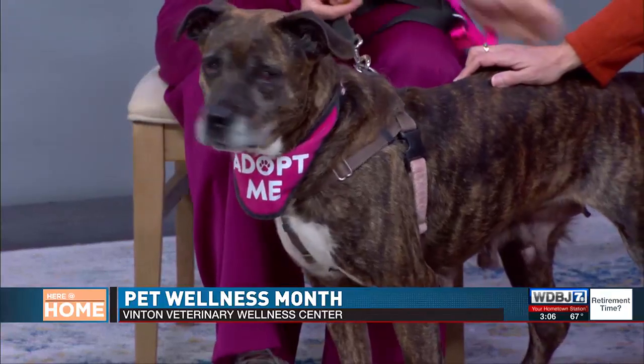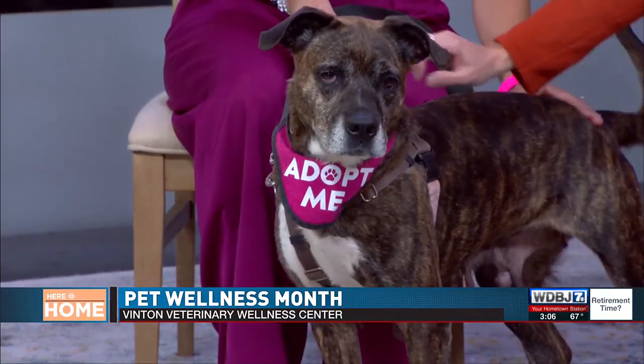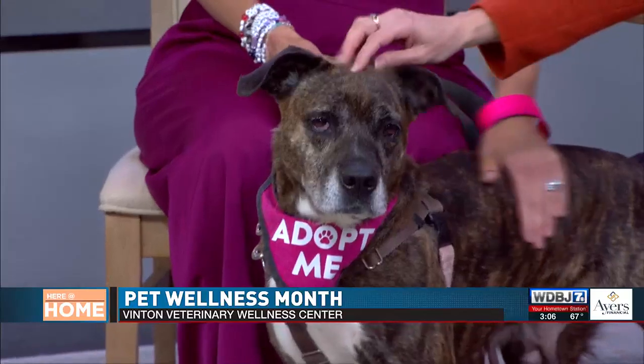She's available at the RCACP here in Roanoke. Look how beautiful she is — let's find her forever home!